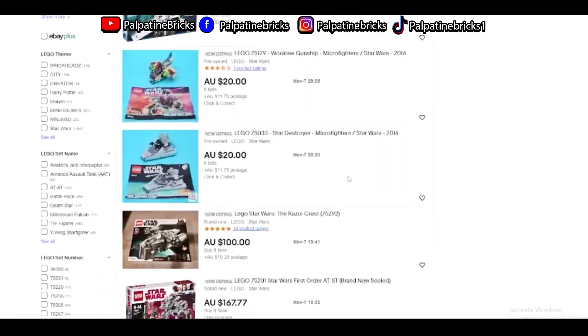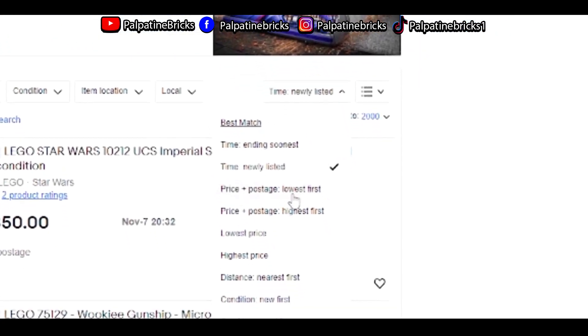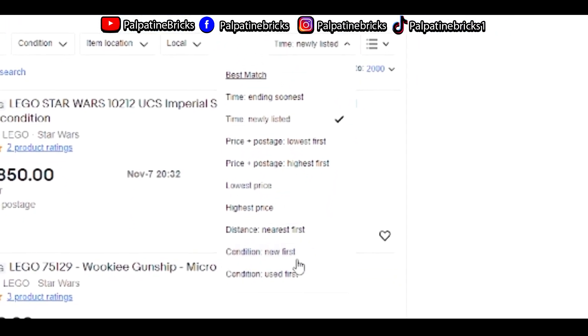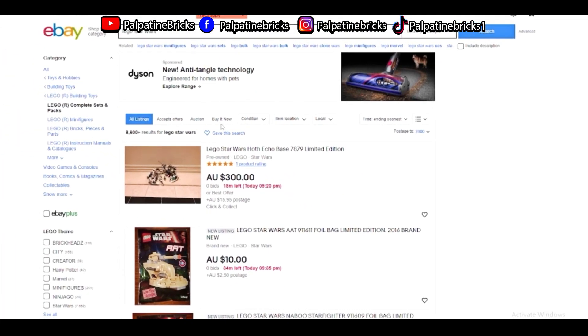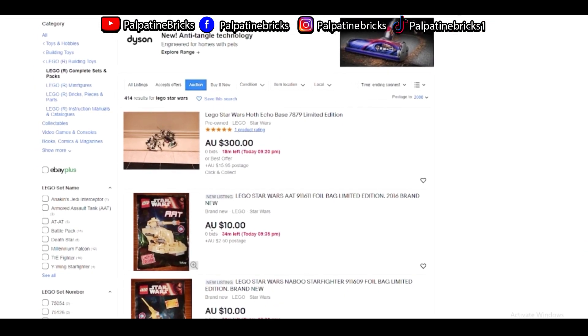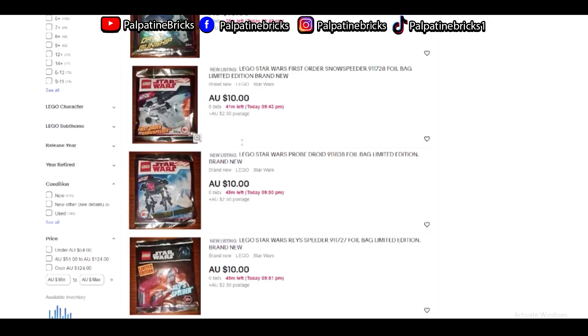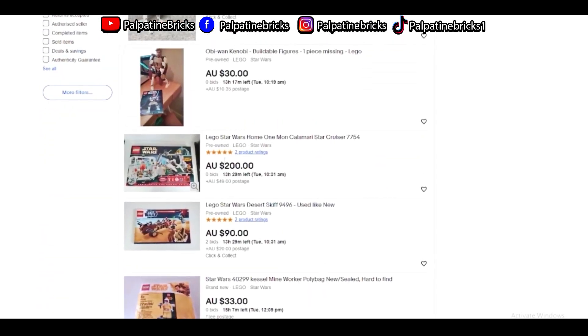Normally what I do is I go into ending soonest and I put it on auction. When I do that, you can find a lot of sets that people are bidding on that might actually be underpriced, and the people are forced to sell it to you even though it's underpriced.